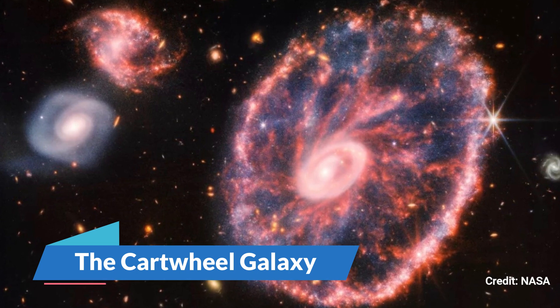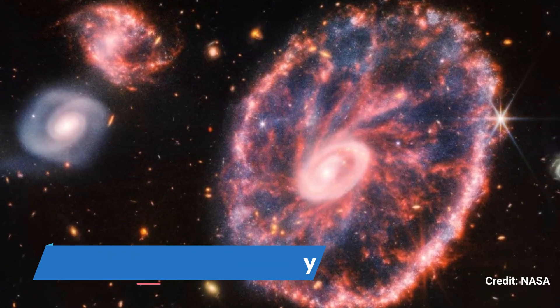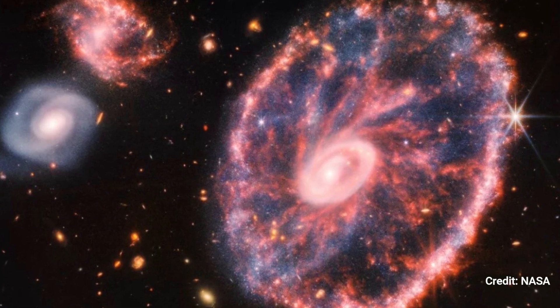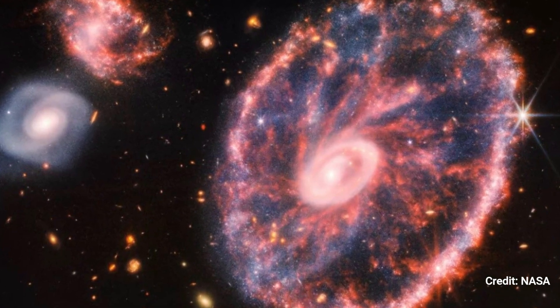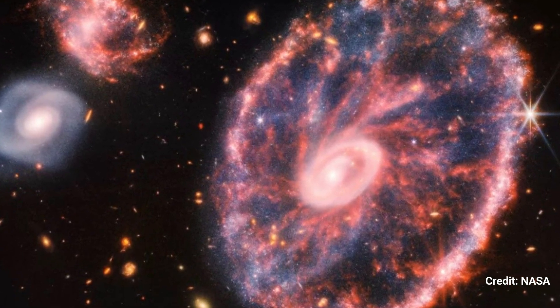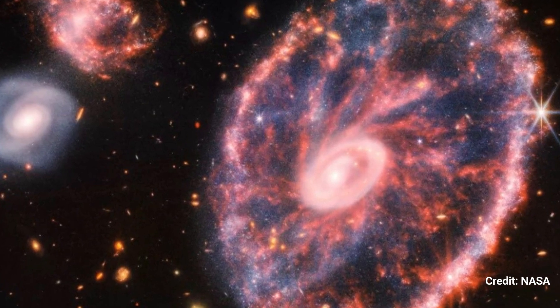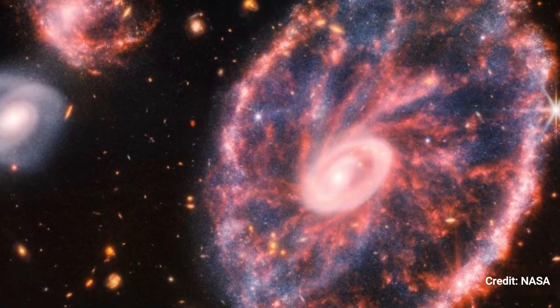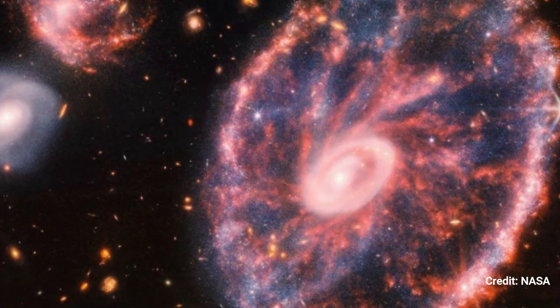Number 7: The Cartwheel Galaxy. The Cartwheel Galaxy, situated around 500 million light-years from Earth, is a beautiful spiral galaxy cloaked in heated dust. It was formerly quite similar to the Milky Way, but an ancient collision with a smaller galaxy gave it this distinctive wagon-wheel shape.